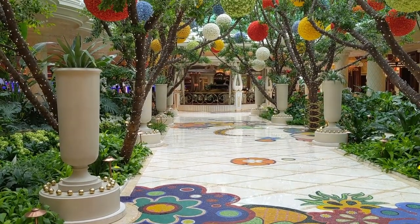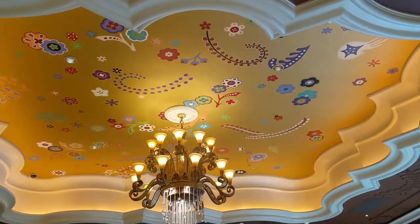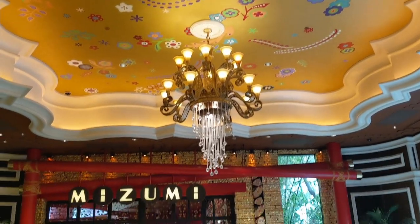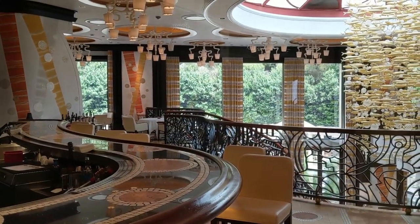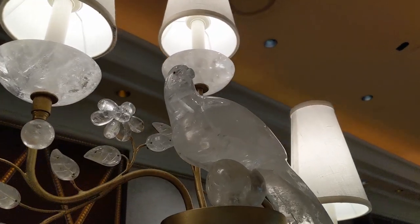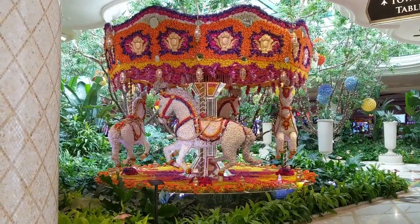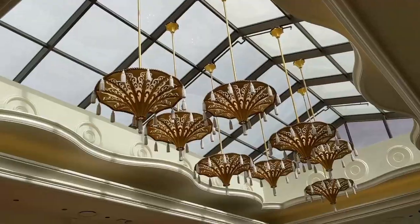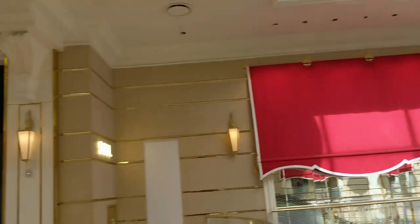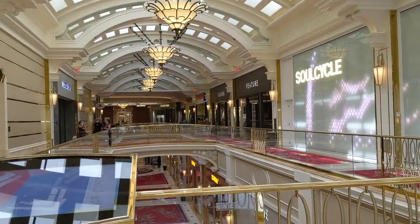Inside the fabulous Wynn Hotel and Casino Resort in Las Vegas, Nevada, you will find a collection of some of the most beautiful things in the world. Carousels made of fresh, beautiful, vibrant flowers in the middle of the desert, and hallway after hallway of shops containing the best of the best.